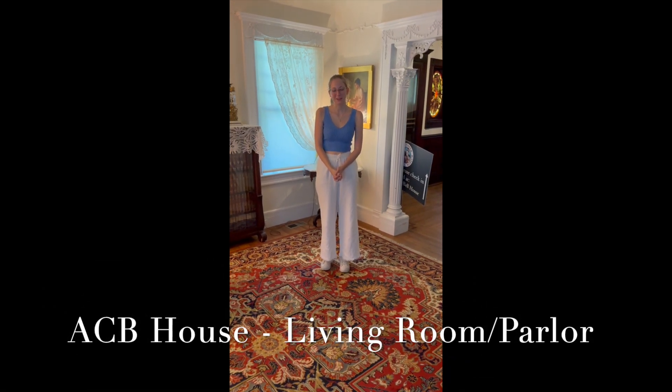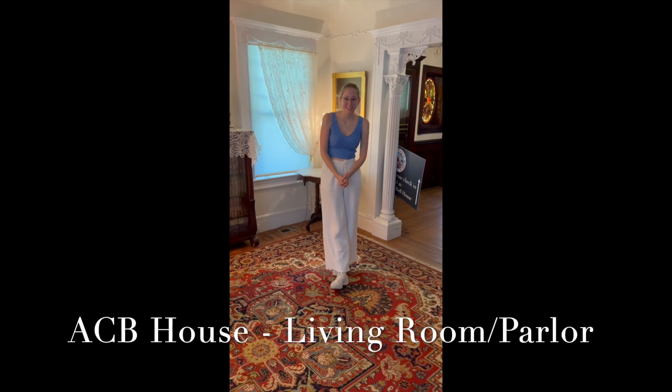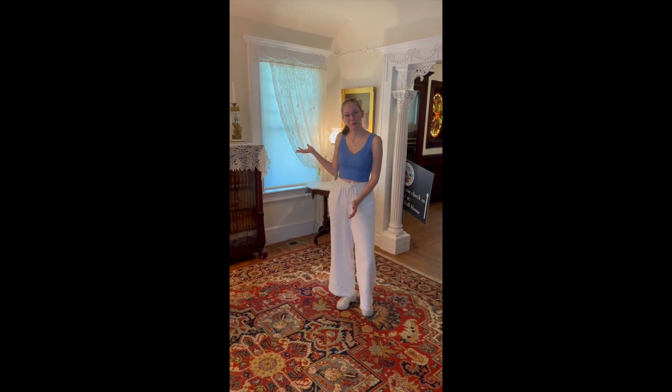My name is Carmen and I'm the 2023 Gardner Young Scholar. Right now we're here at the Ann Currie-Bell House, which was built in 1900 as ordered by Joseph Halleck. Behind me you can see a nice portrait of him.